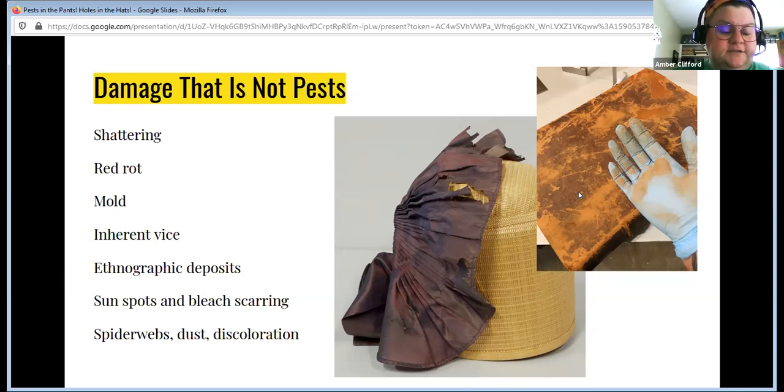Inherent vice is just the damage that things go through over the life of an artifact. Artifacts were not made for museums — they were made for other purposes. For example, if you have a piece of pottery that was broken once and repaired with Elmer's glue, that's inherent vice, not insects. It may look like there's a trail, or things are powdering, or it looks even frassy depending on what kind of pottery it is — but it's not insects. It's Elmer's glue, the impact of starch and clay. A good condition report when it comes in is important so you can put the history of the material too.